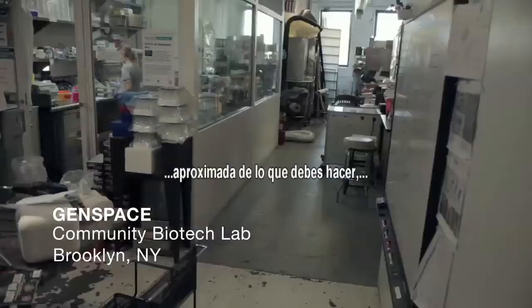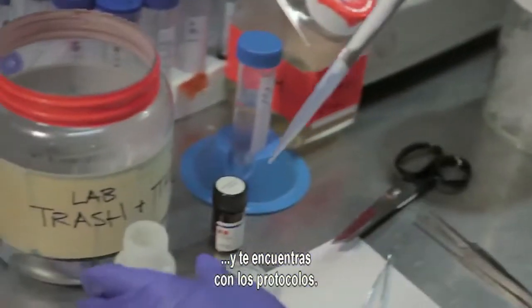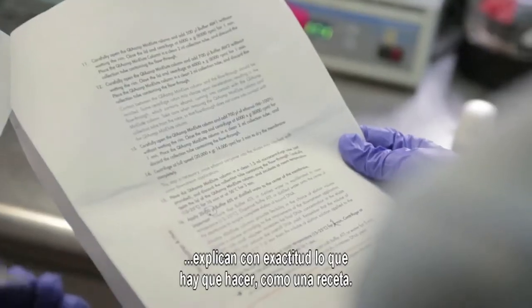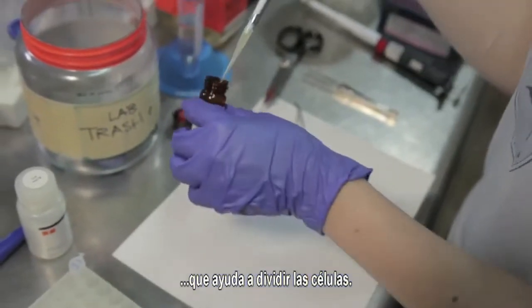Once you kind of know what you need to do, you start going in, you do your internet research, you start looking through the articles and papers, and then you come across the protocols. The protocols will list step by step exactly what you need to do, like a recipe. Now we're going to add some Proteinase K, which helps break down the cells.